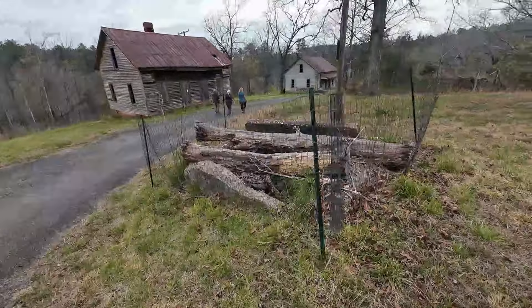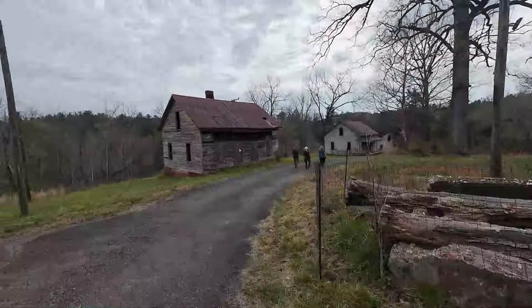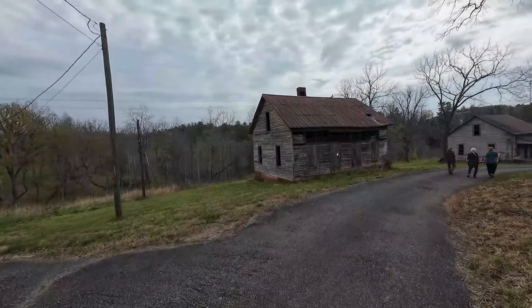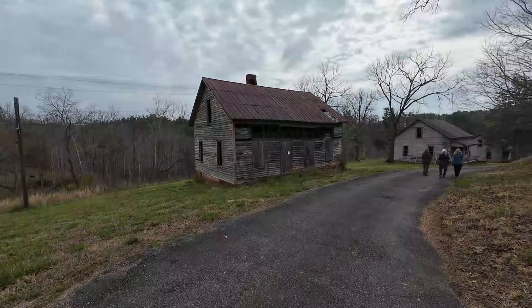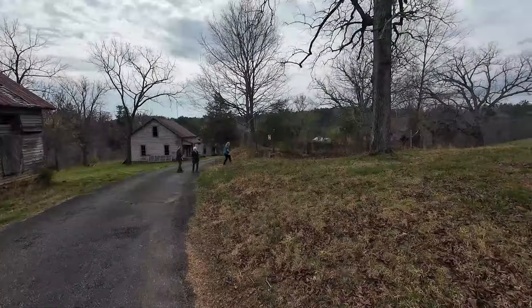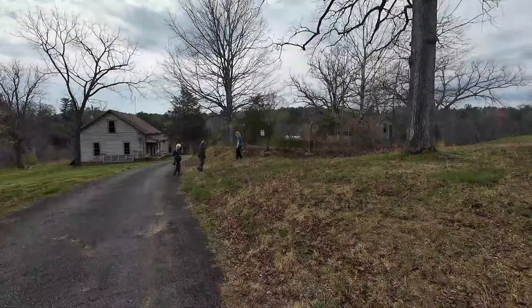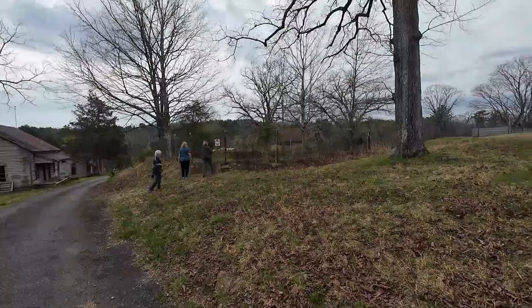This is one of the original wells with the logs and the fence across it. As I said earlier, there was no indoor plumbing, no running water, no toilets. It wasn't until 2021 that plumbing was put here in a building that they remodeled.